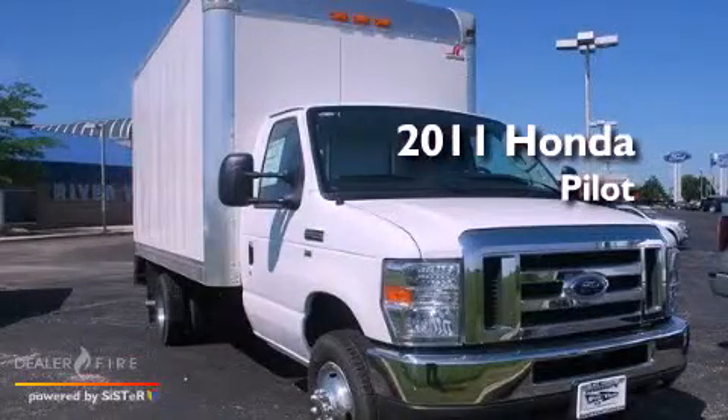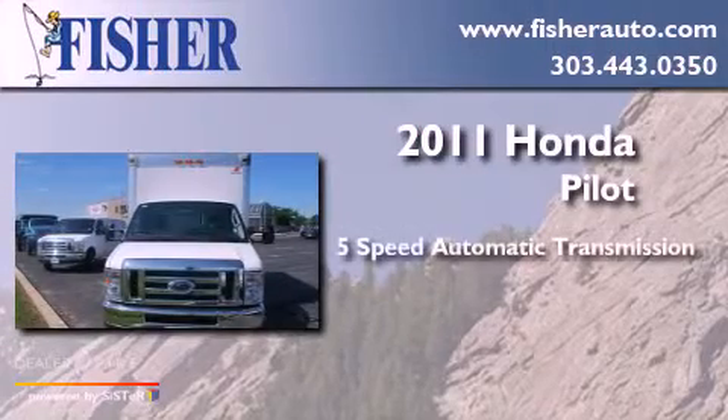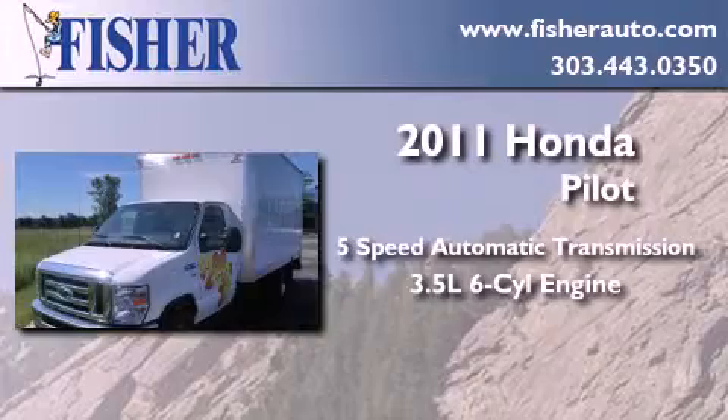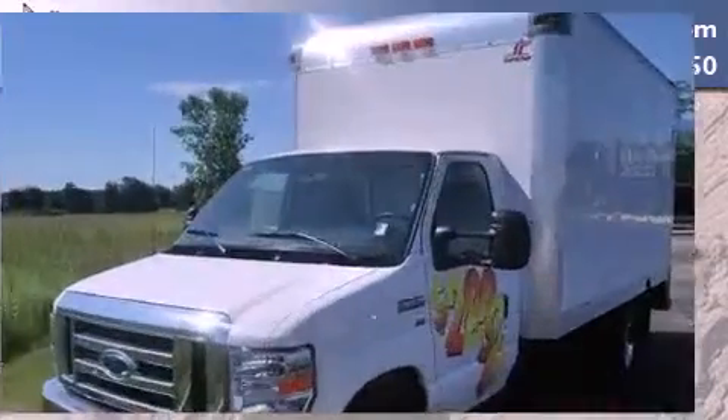This is a brand new 2011 Honda Pilot. This crossover has a 5-speed automatic transmission, a 3.5-liter V6, and 4-wheel drive.